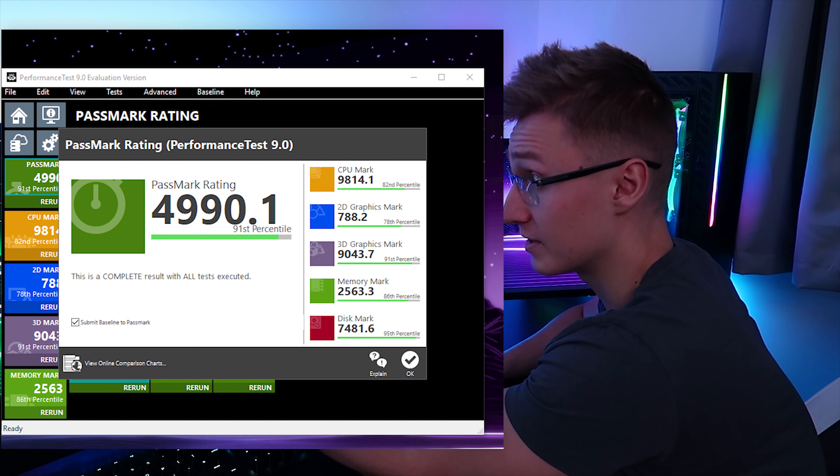I hope you enjoyed watching me benchmark my PC today. We ran Firestrike, Adobe Premiere, and Performance Test — just testing the overall performance of the system. Apart from all that, thank you all for watching. Hope to see you in another video soon. Goodbye.